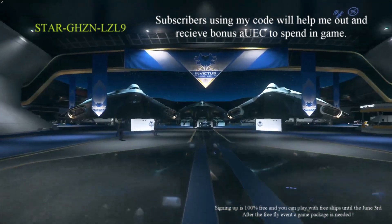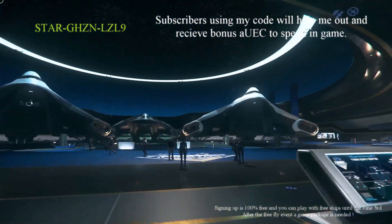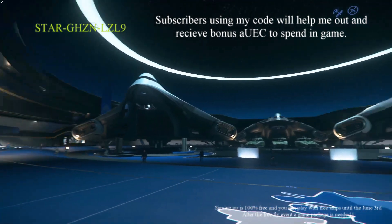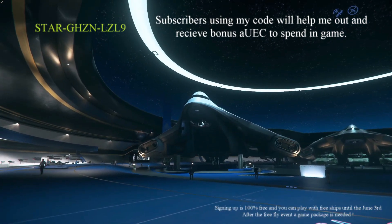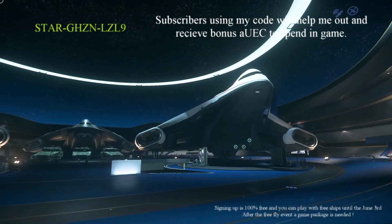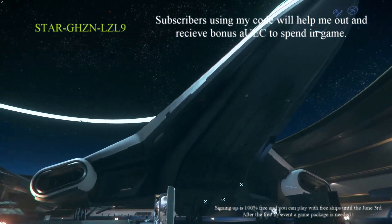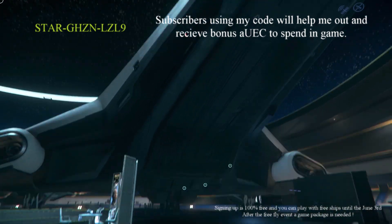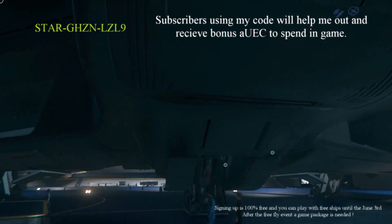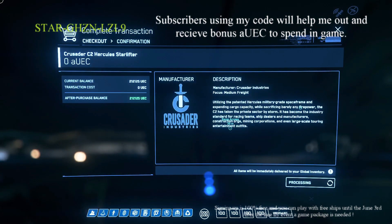I remember my very first big ship coming up these steps at the last Aerospace Expo was the Reclaimer, which was massive. These are huge — these are the Hercules. I wasn't expecting the middle one. So this looks like the M2, the military version, and then this one is the C2. And the back one looks like it might be the A2 bomber. I'm going to rent the C2.